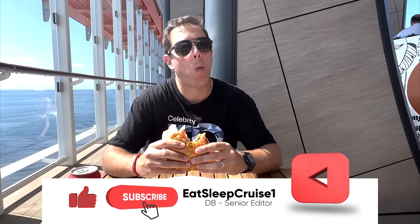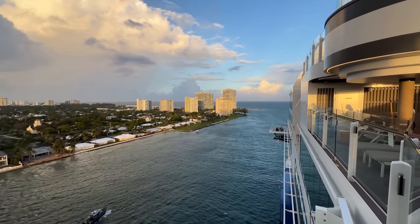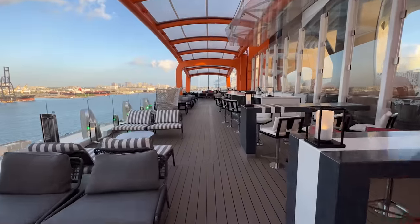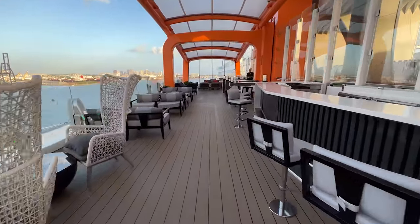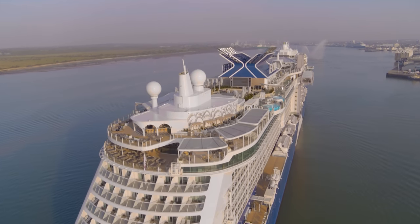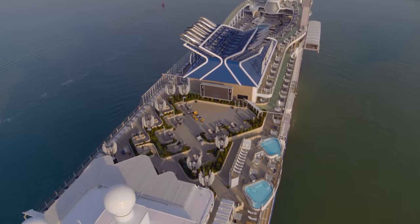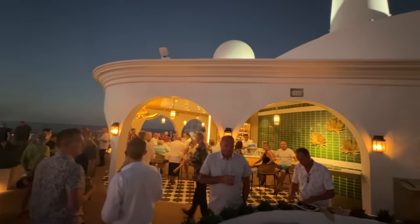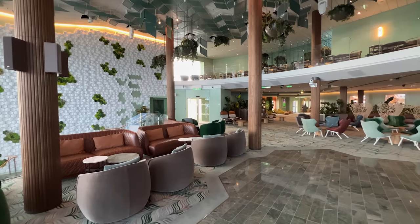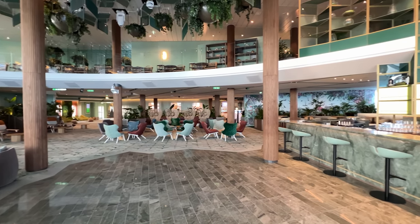Welcome on board, cruisers. I'm Don B from Eat Sleep Cruise, where we help you plan the perfect cruise so you can see the world one port at a time. We're super excited to share our latest ship tour of Celebrity Beyond, as the ship is simply amazing. Like we do for all our ship tours, we're going to start at the very top of the ship and go deck by deck, showcasing all of the public venues from the dining to the bars and lounges, entertainment venues, and more. We cover every square inch of this ship, showcasing everything Celebrity Beyond has to offer. So let's get started.